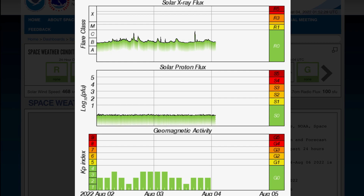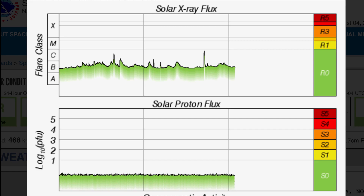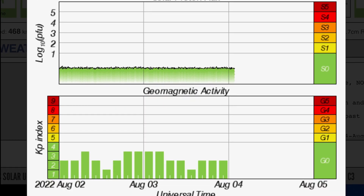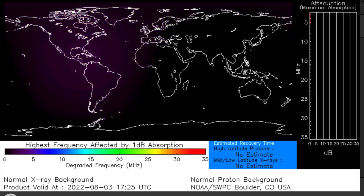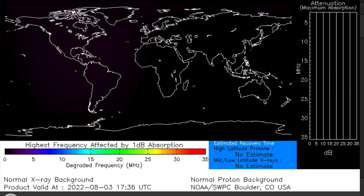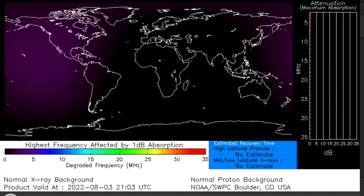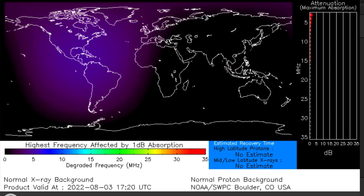Solar X-ray flux — you can see on the graph here it jumped up into C-class, and we've seen three of them in the past 48 hours, but otherwise hovering in the B-range. Geomagnetic activity remains slightly elevated as we are still hovering at about 500 kilometers per second solar winds. Here is a look at the highest frequency affected, showing that short pulse solar flare in an earth-facing position and its instant effects on our magnetic field.